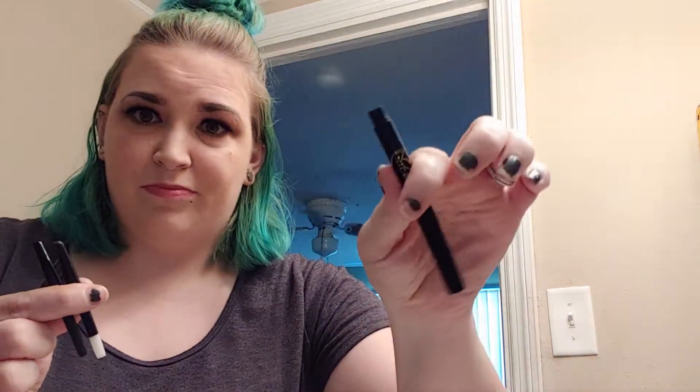There are two other options for colors that you can put in. There's a very dark brown, a medium brown, and then like a coffee color. You can take these and put them into the stick and use whichever color you want.